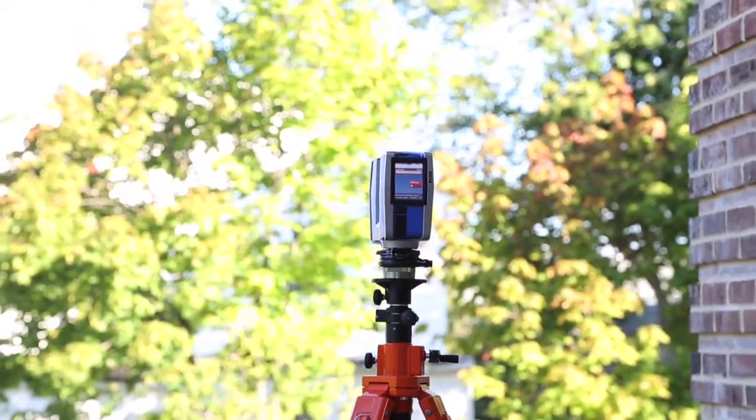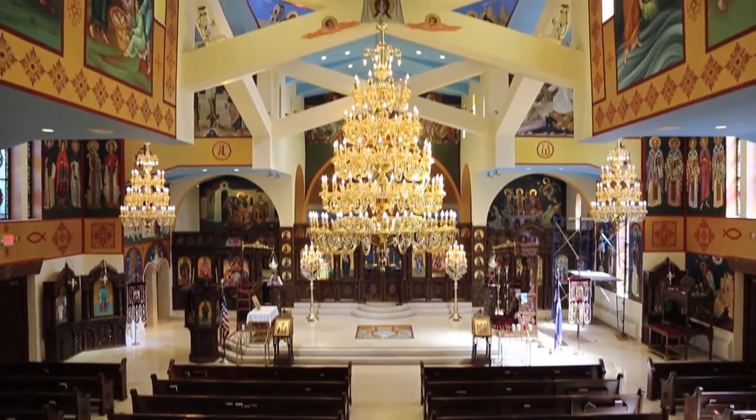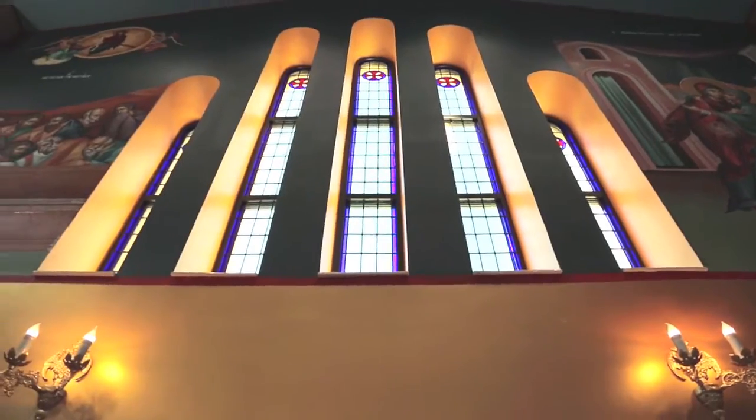Some of the biggest challenges we had were the different shapes of the building, the ceilings, the details on the dome. It would have been extremely difficult for us to climb with a tape and try to get actual and accurate dimensions to be able to do our construction documents.